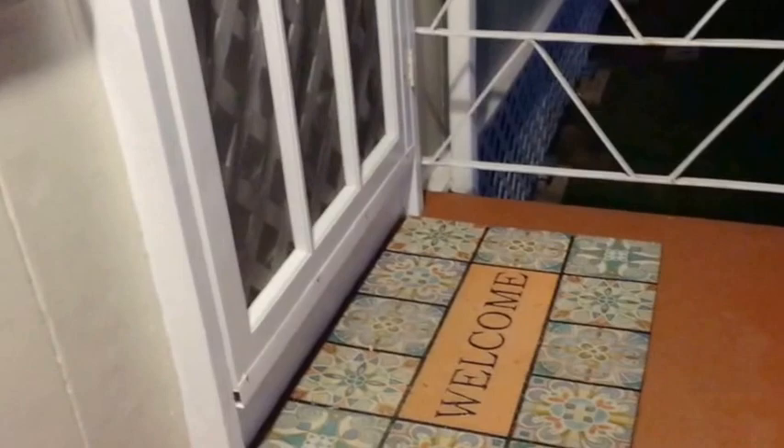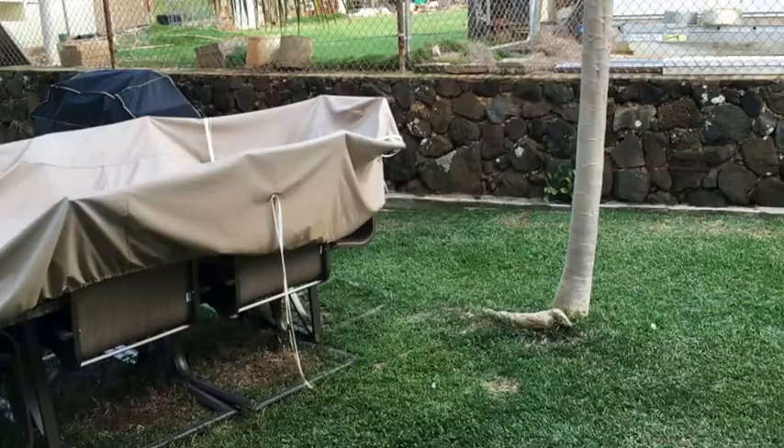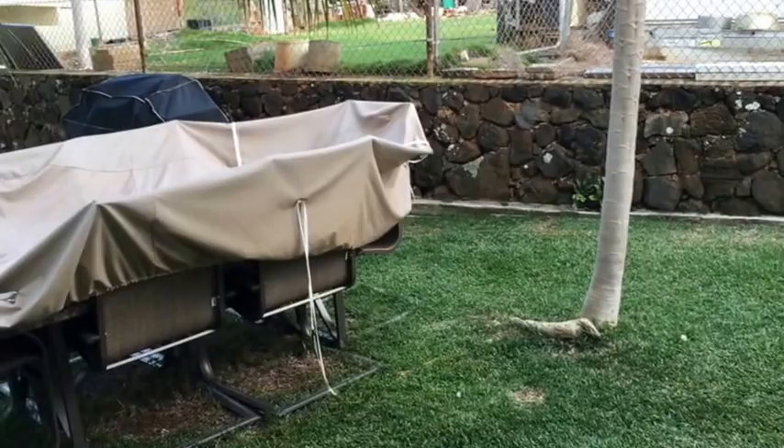Make sure the stairs are swept and the mat is facing the right way. If the outside furniture seems dusty, just wipe it down. Make sure the chairs are properly set out — the cushions are in the carport for guests to use.